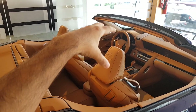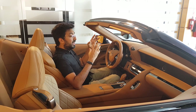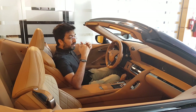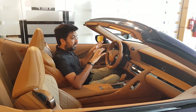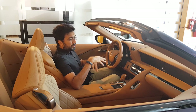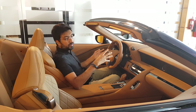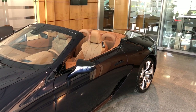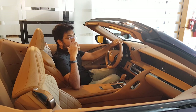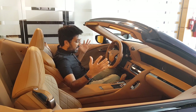This Lexus LC500 convertible is a hundred kilograms heavier than the standard hardtop, because when you remove the roof the car becomes very twisty. Extra chassis bracing has been added to maintain the same rigidness as the hardtop. There are also suspension changes to improve ride comfort. There is no four-wheel steering on this version because the roof mechanism in the rear simply doesn't leave room for it.